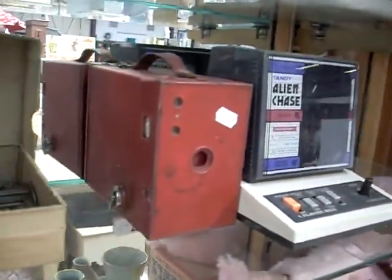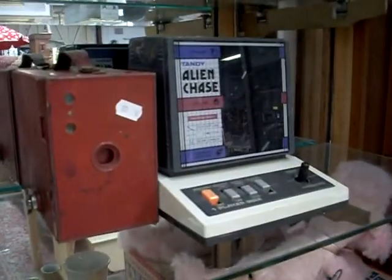Ephemera cards. Footy stuff. Little red camera — little red Kodak Brownies. A bit different. We've put it with a little alien chase game.